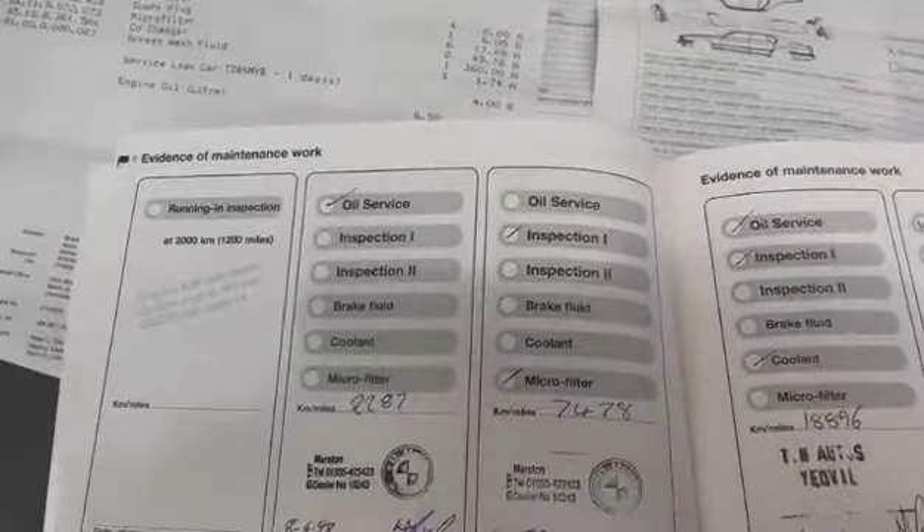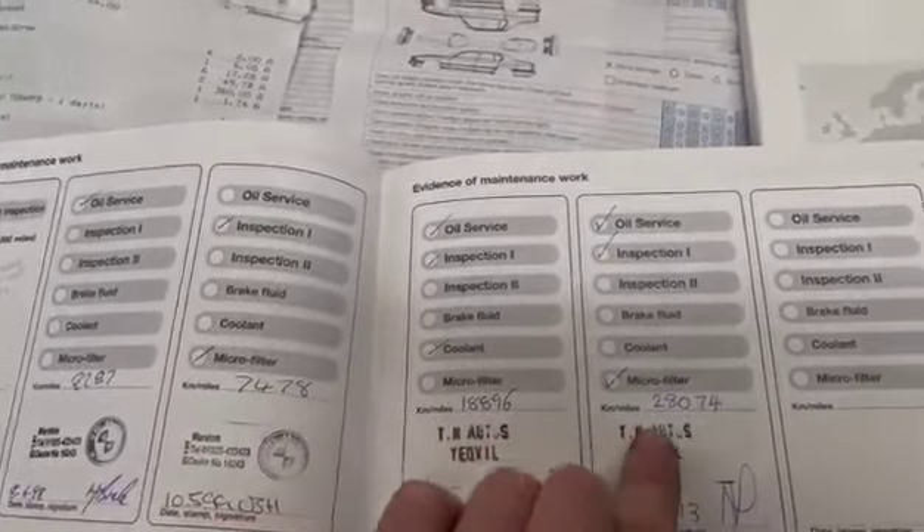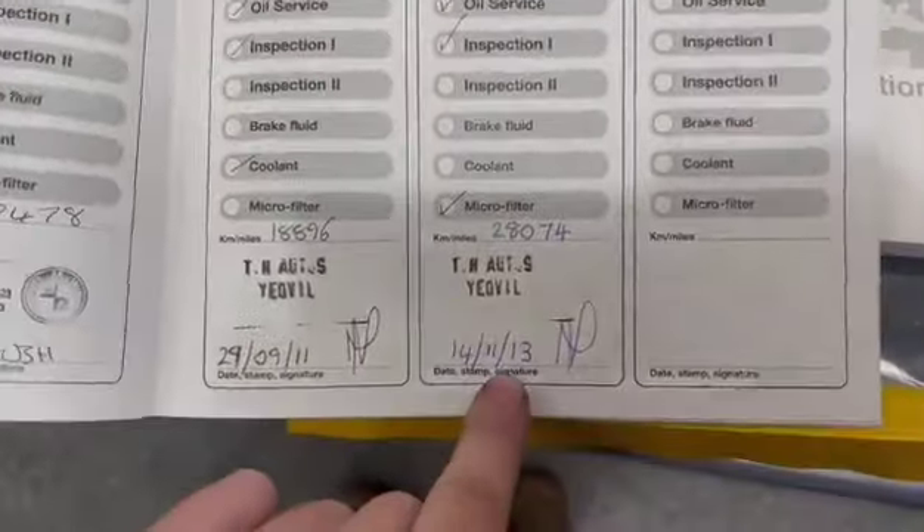Just had a quick flick through — we've got a couple of entries. The mileage readings on the invoices show 22,877, then 18,896, and the last one at 28,747 which was in 2013. That's the last one. So there you go — got a bit of history with it, which is nice to see.